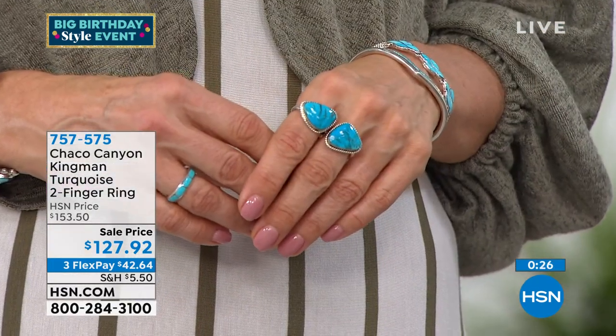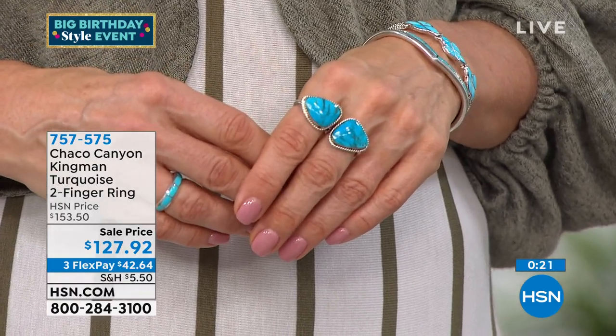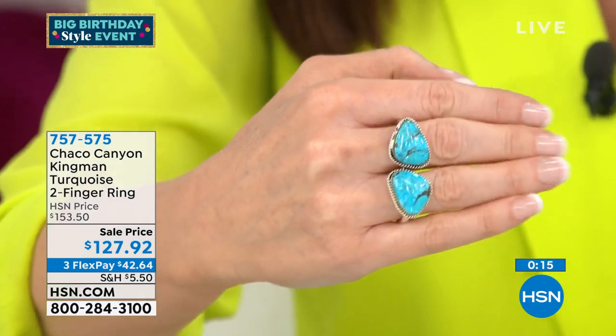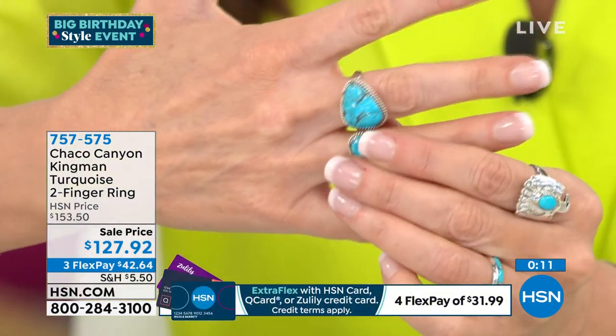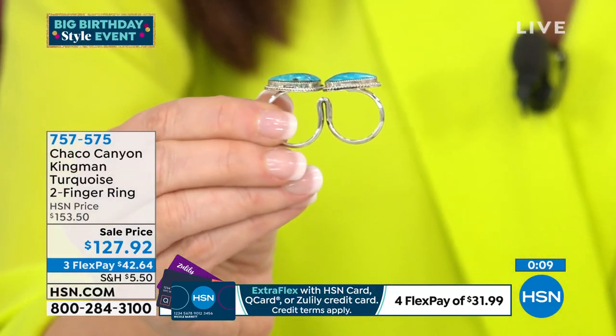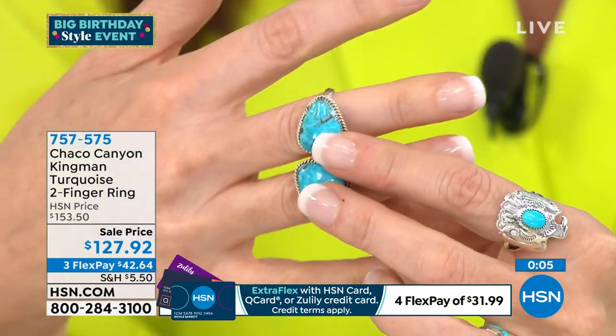I like what you were explaining — she's not seeing this design someplace else. She's not going, 'Oh, I live in the big city and I copied it from somewhere.' They're a perfect combination of trying something new, and then the next generation saying, 'What would be cool is if we could do a two-finger ring.' This is something so fresh, but still using that classic Kingman turquoise.